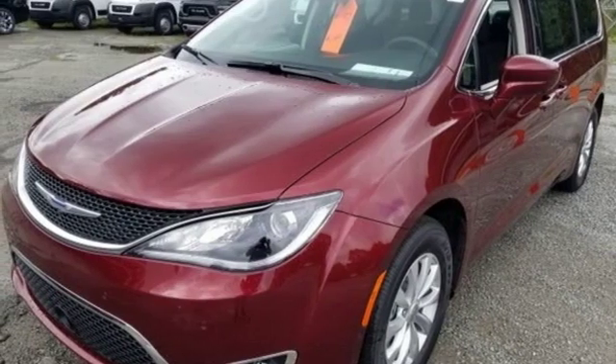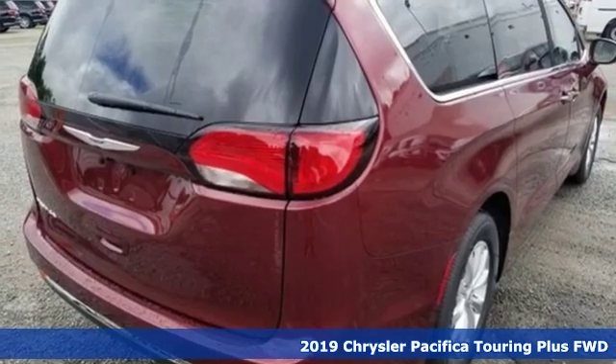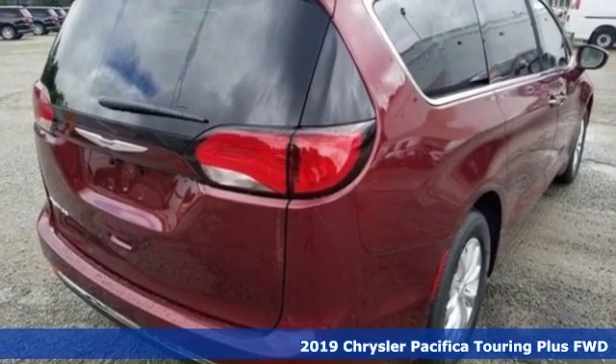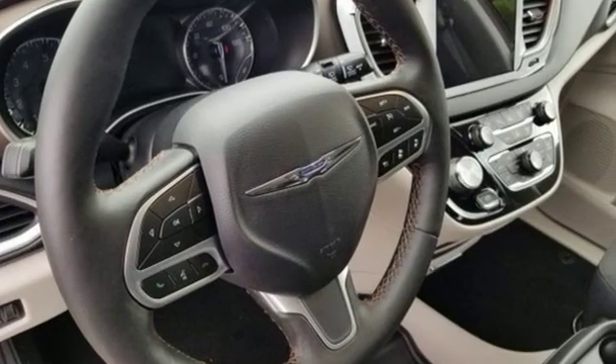Here's a new 2019 Chrysler Pacifica. This Pacifica is more flexible than the overachiever at yoga class. Simplify your everyday with a vehicle equipped for your every need.